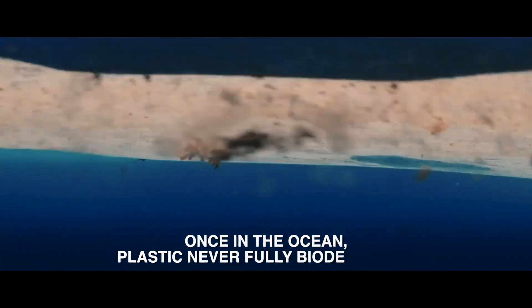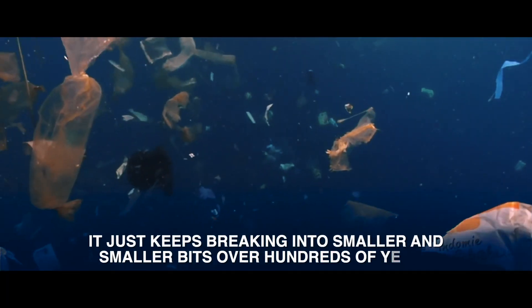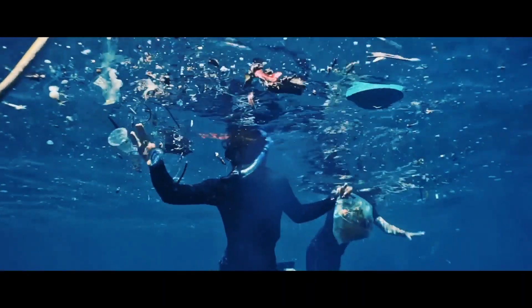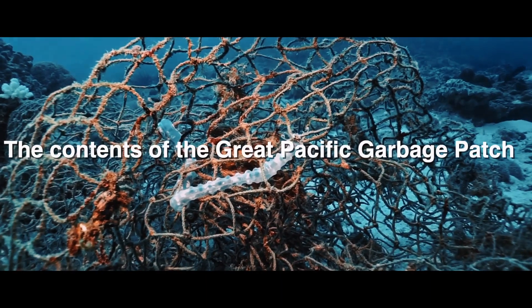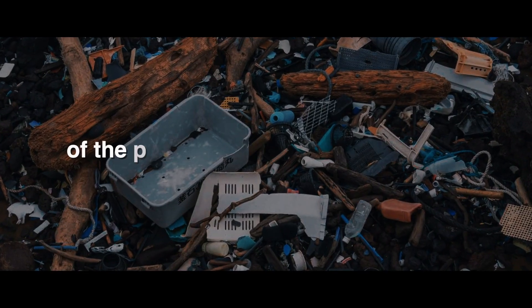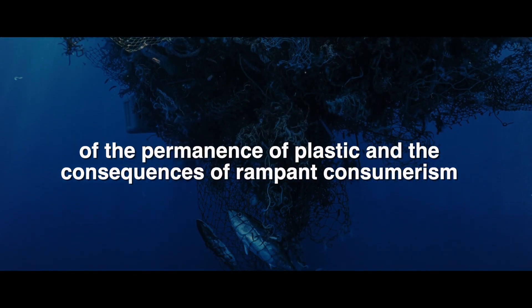Once in the ocean, plastic never fully biodegrades. It just keeps breaking into smaller and smaller bits over hundreds of years, meaning every piece of plastic ever created still exists in some form today. The contents of the Great Pacific Garbage Patch are a grim reminder of the permanence of plastic and the consequences of rampant consumerism.